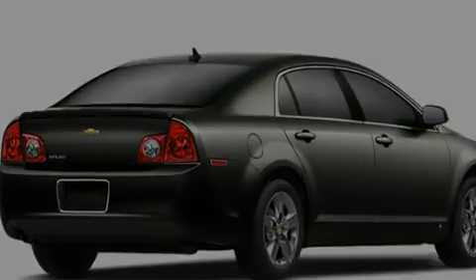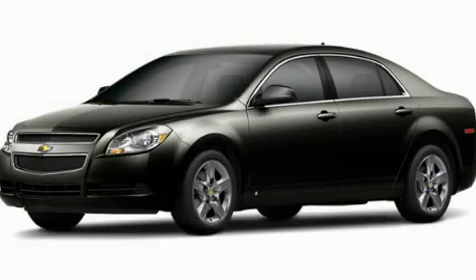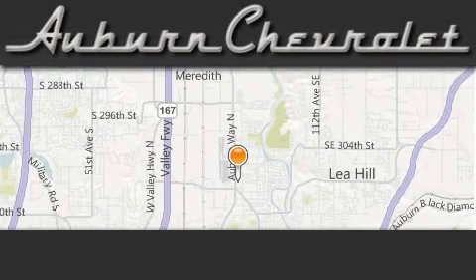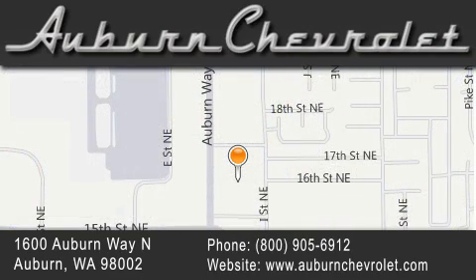This automobile won't last long at this price — call and arrange a test drive now. Auburn Chevrolet is located at 1600 Auburn Way North in Auburn. Our goal is to exceed all of your expectations to ensure that you'll return for future visits.